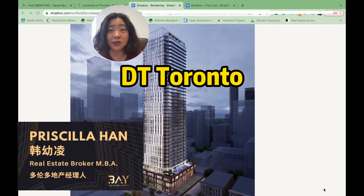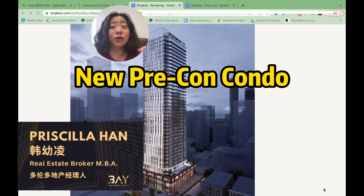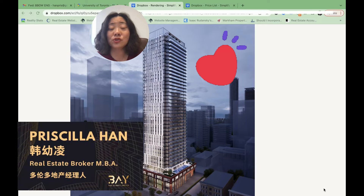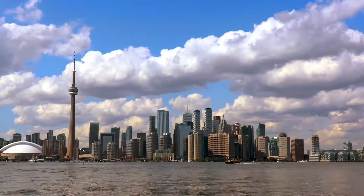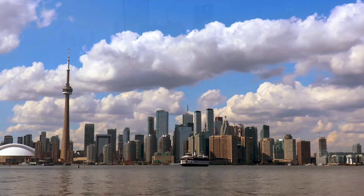Only five minutes away from the University of Toronto St. George campus, but still enjoy the lowest price in most recent downtown Toronto pre-construction projects. Hi, my name is Priscilla. I'm your real estate broker in the Greater Toronto Area. In Best Buy of this week, I'm introducing you to an incoming big project: Young and Wellesley Station Condos.